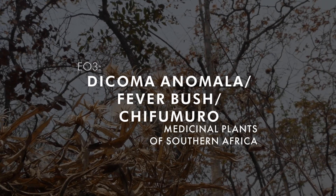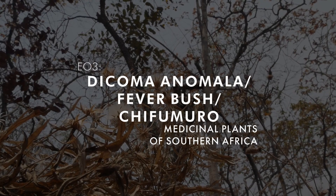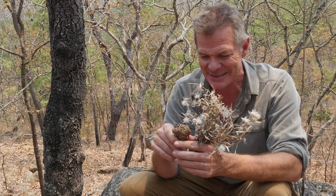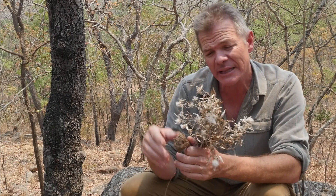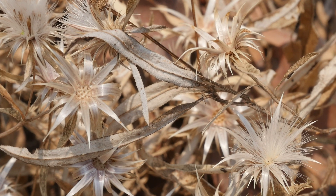Dacoma anomala is the botanical name. In English it's often called a fever bush or sometimes stomach bush — it's a small perennial herb. In Ndele they call it Okalimela, and in Shona it's known as Chifumuro. Now it's not the only plant called Chifumuro — Chifumuro refers to a type of plant, so there are others, but if you ask most people what is Chifumuro, this is the one they will tell you.